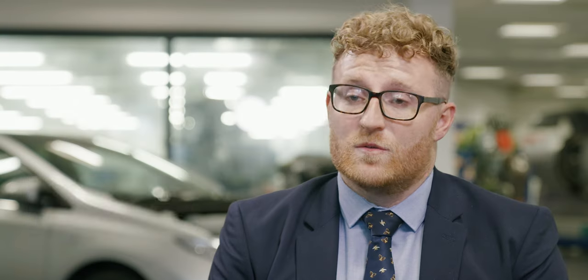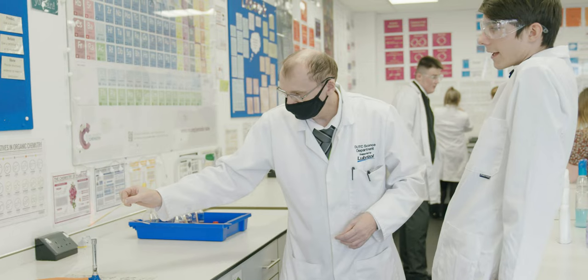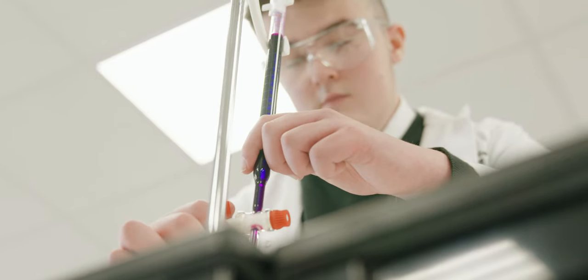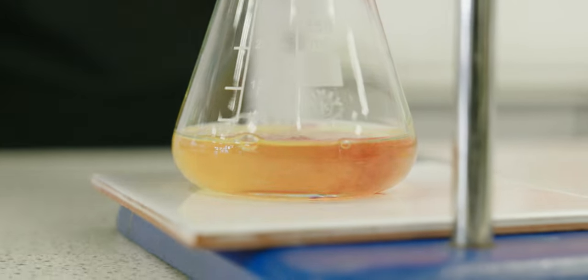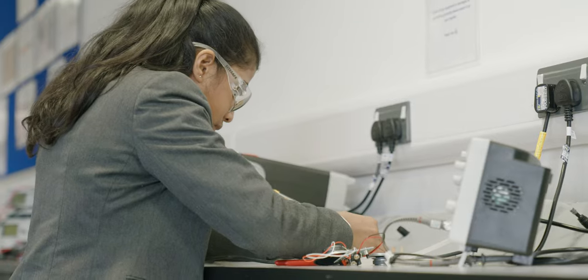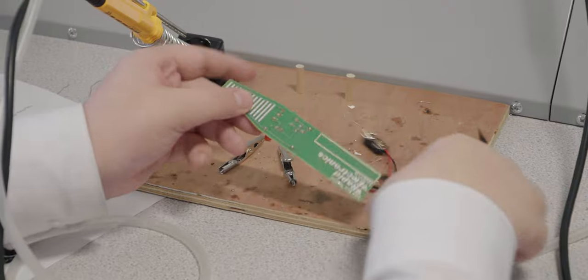Our students get a choice of two technical pathways: one being health and life sciences, one being engineering. They'll receive two GCSEs in either of those specialisms. Around that we study maths, English, science — that's combined science or triple. Additionally, our students get an option choice which can be product design, electronics, or geography, depending on what students want for breadth or to support their engineering or life sciences pathway.